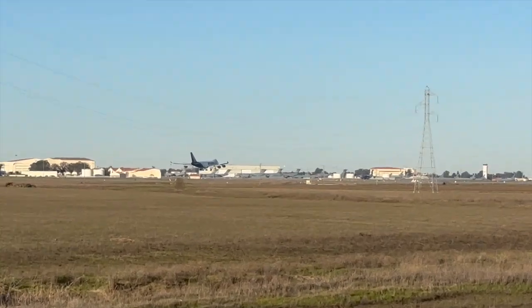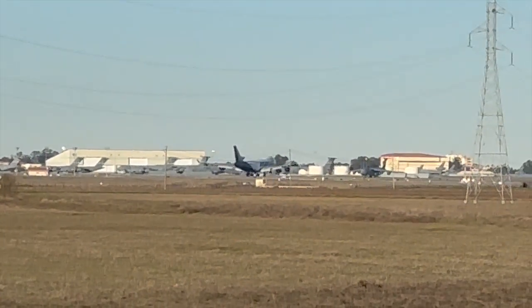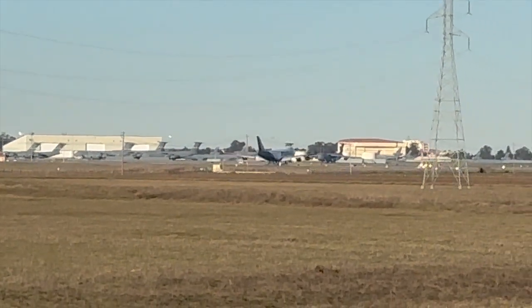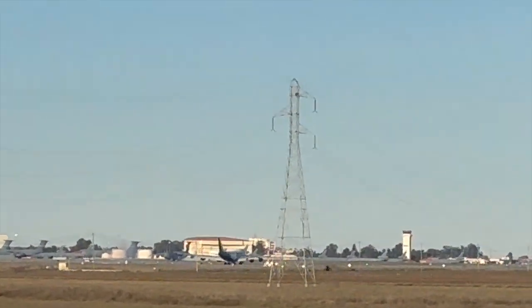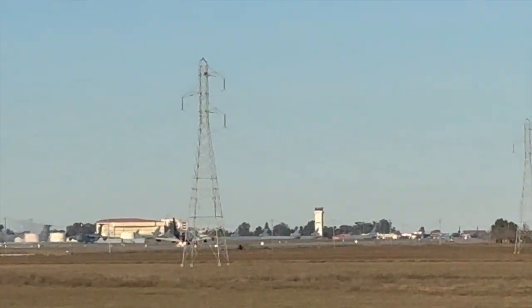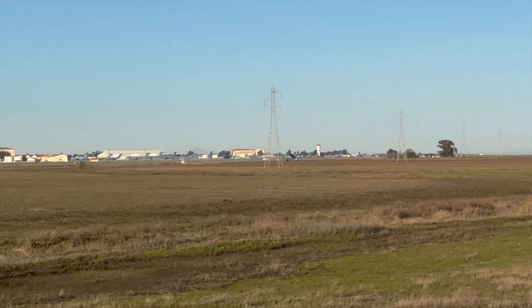Take a look at her right there, ladies and gentlemen. Wow. Watch her touchdown. Wow — what a beautiful touchdown right there. Just remarkable. That is just remarkable right there, folks.